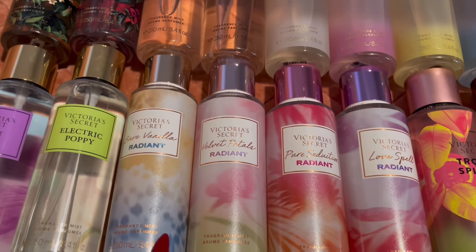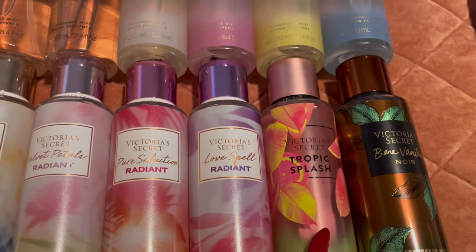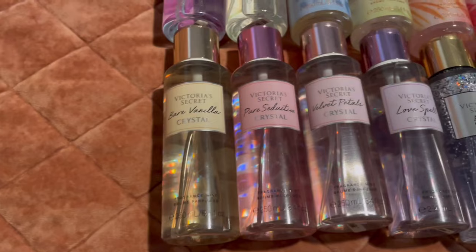Then I have the Radiant collection: Bare Vanilla Radiant, Velvet Petals Radiant, Pure Seduction Radiant, and Love Spell Radiant. Over here I have Tropic Splash — really great in the summer — and then Bare Vanilla.